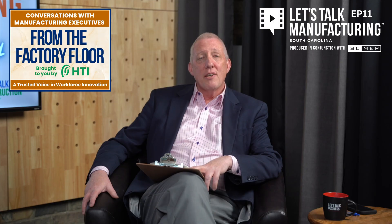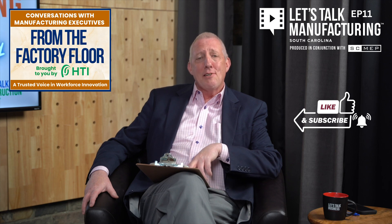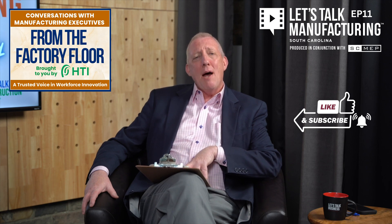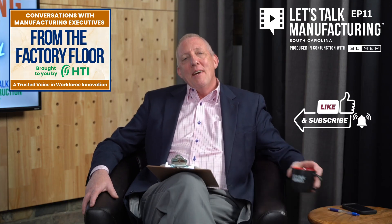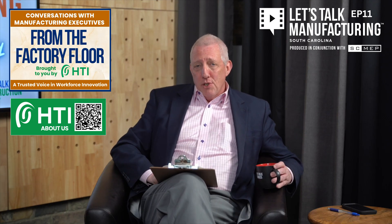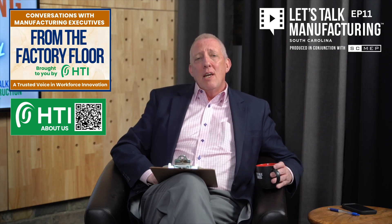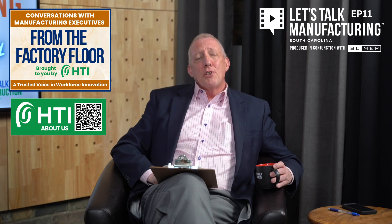Thank you, Chris. That is Chris Clark, the robotics director for North America for Staubli. Sounds like he has a great job — one I wish I was smart enough to have myself. That completes another segment of From the Factory Floor. You can check out all of the From the Factory Floor segments on our YouTube channel. Thanks again to our friends at HTI, or Human Technologies Incorporated, for making it possible for us to bring this content to you today.